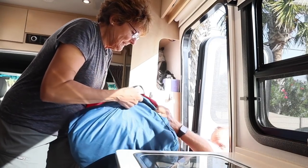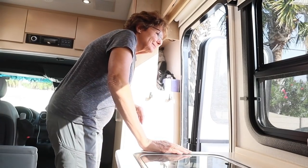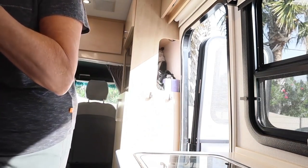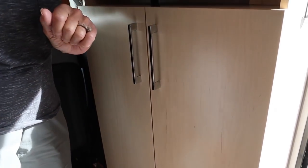Oh, I love these bags. Nice having a wardrobe — just hang things up.